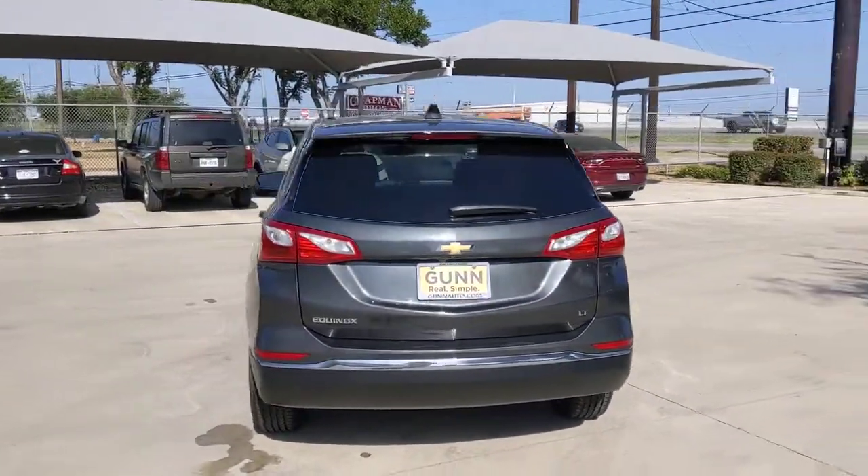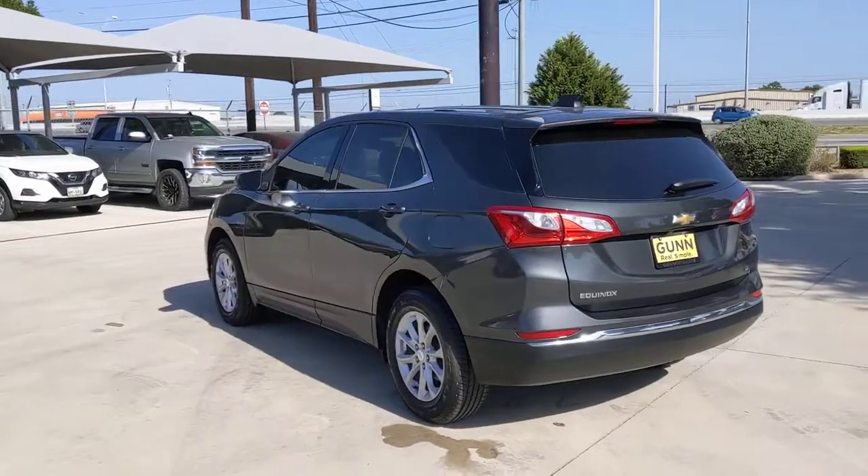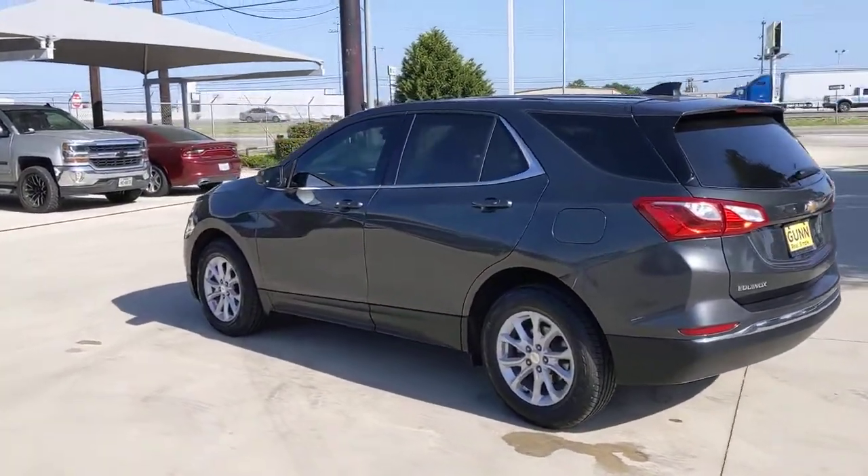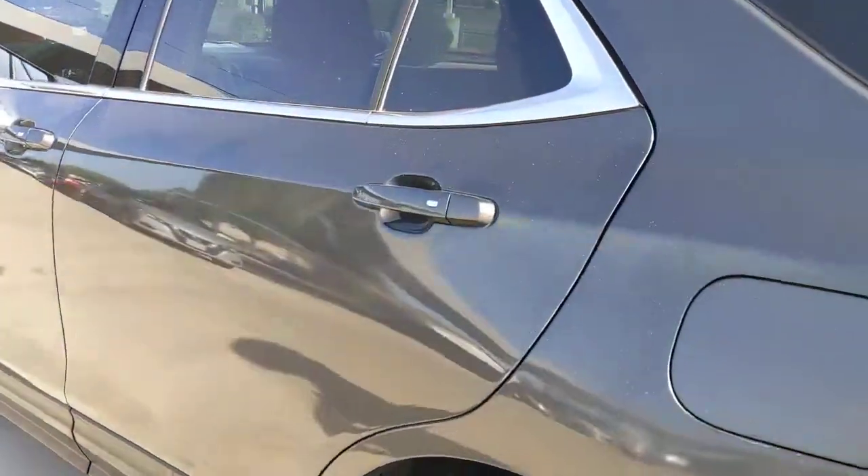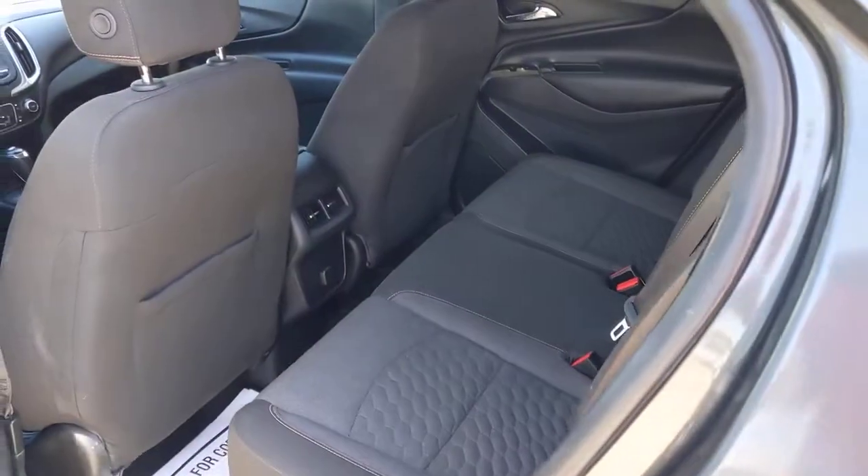Keyless entry, backup camera, keyless start, satellite radio, heated mirrors, Wi-Fi hotspot, aluminum wheels, Bluetooth connection, power driver seat, and steering wheel audio controls.